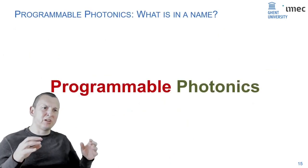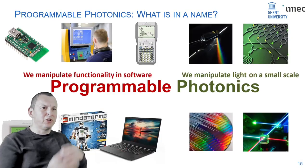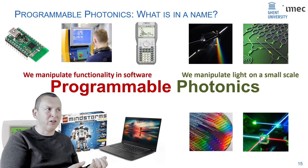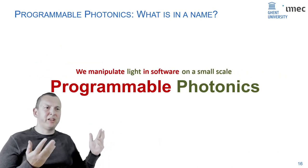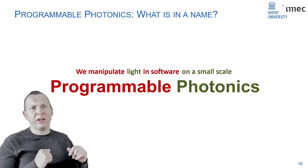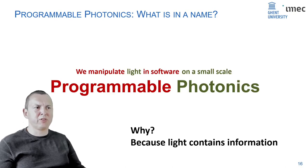Programmable photonics takes these concepts of smart, flexible, upgradable systems — systems you can manipulate in software — and adds photonics, where we want to manipulate light, preferably on a very small scale, on the scale of the wavelength. We combine these two together to get systems that we can manipulate in software on a small scale. The reason is that light is a very important carrier of information and we want to process it.